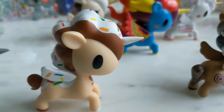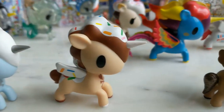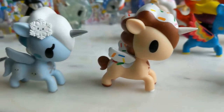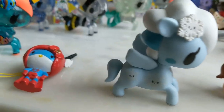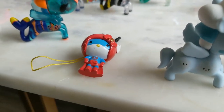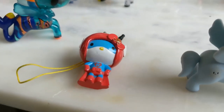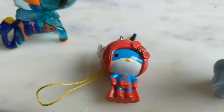Unicorno Series 4 — we've got Cornetto and Yuki. This here was from a small blind bag and it's a foam charm — it's Hello Kitty in a cute outfit.